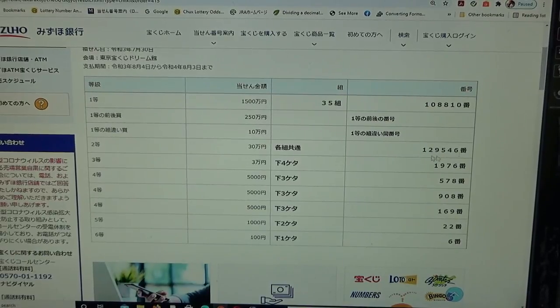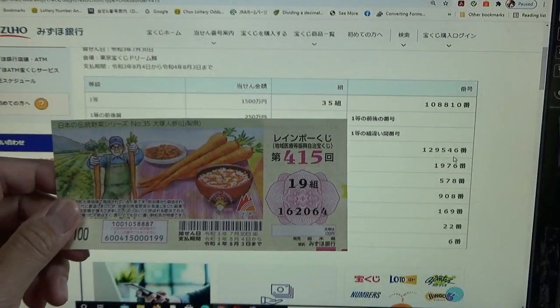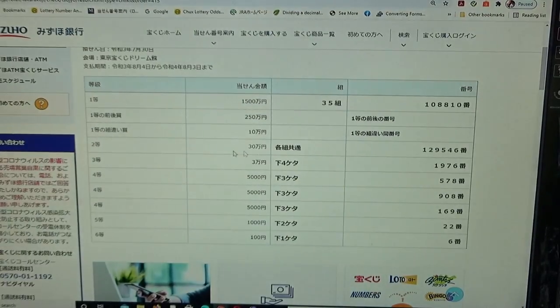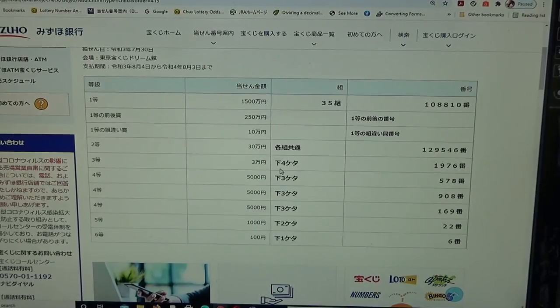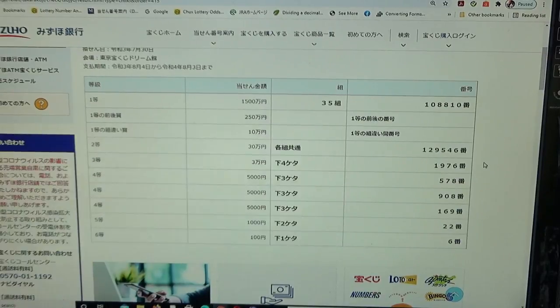To win the second prize, you can have any grouping number but must have these exact numbers in the exact order: one, two, nine, five, four, six. I have one, six, two, zero, six, four — automatically I lost. To win the third prize, San Man-en, the last four numbers of your ticket must be one, nine, seven, six. I have two, zero, six, four — no good.